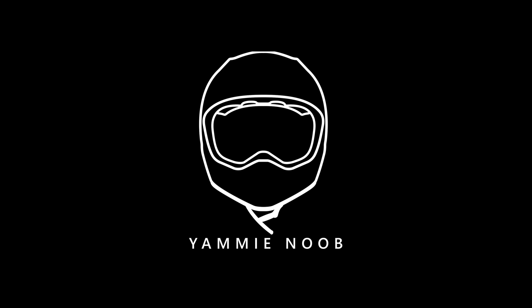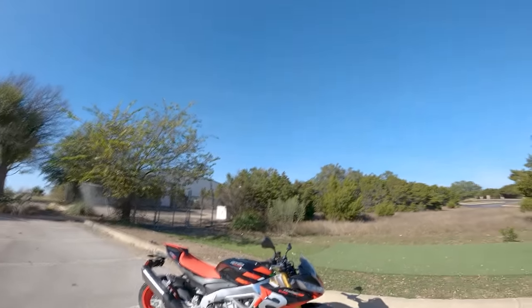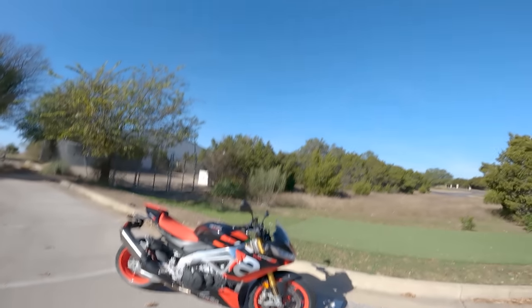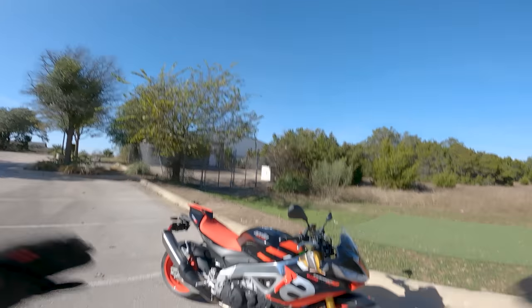Alrighty everybody, what is going on! Welcome to a very, very, very special episode of Yammy Noob. Today we're doing the first ride and impression on our new giveaway motorcycle, the 2021 Aprilia Tuono V4 Factory.